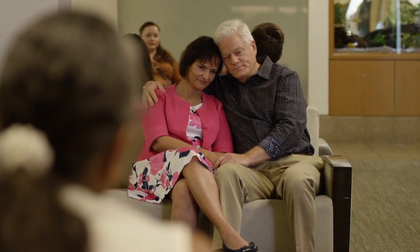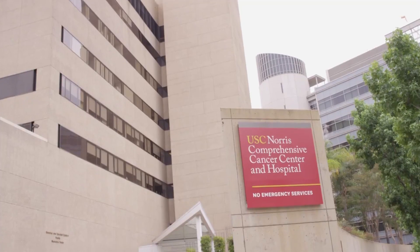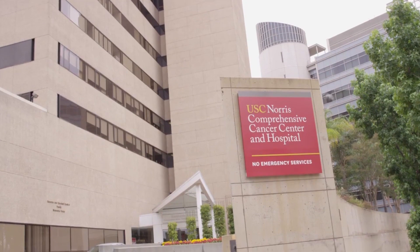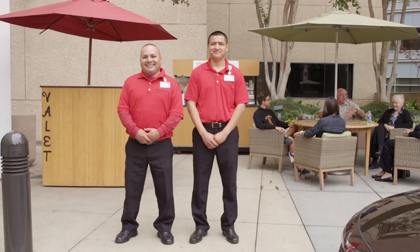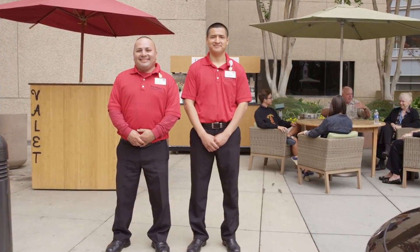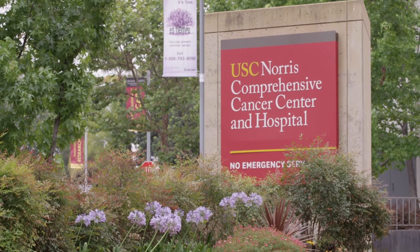We are excited to work with Flurk and are doubly excited to announce that a percentage of every sale will go towards cancer research at the USC Norris Comprehensive Cancer Center, where important strides have already been made in treating lymphoma, prostate, and colon cancer, among many other achievements.